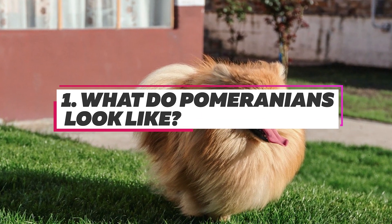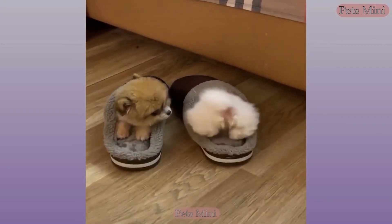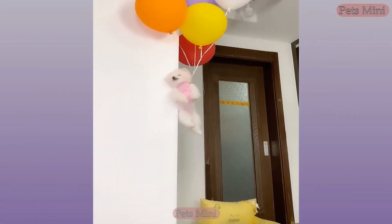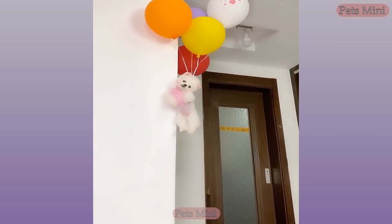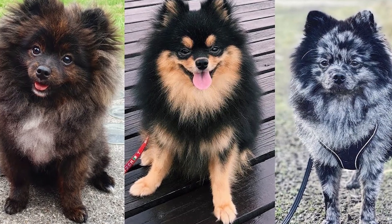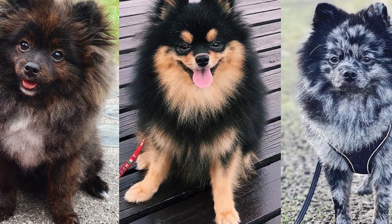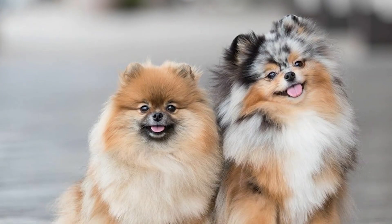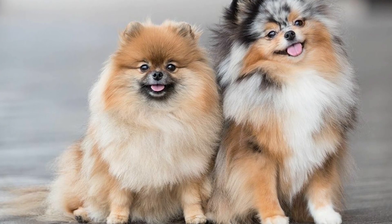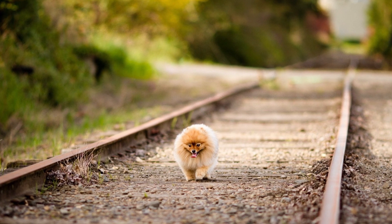Pomeranians are a small-sized breed of spitz-type dog. Poms are sturdy dogs that are usually white, brown, or black, but in modern times, Pomeranian breeds have different colors like tan brown, red-orange, cream, red, tan, and black, and other mixtures of colors. One of the characteristics of the breed is its heavily plumed tail. It has double coats where the inner coat is short and dense, and the outer coat is long and harsh textured. Their ears are small, erect, and triangle-shaped. They look like a little fox.